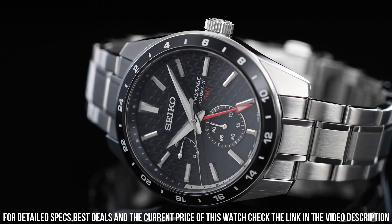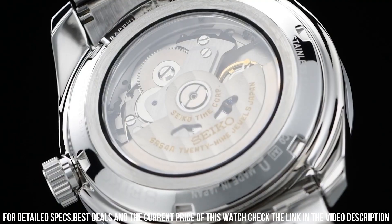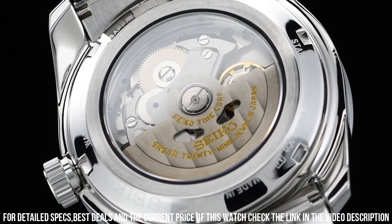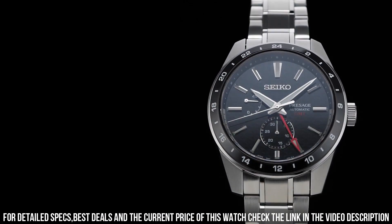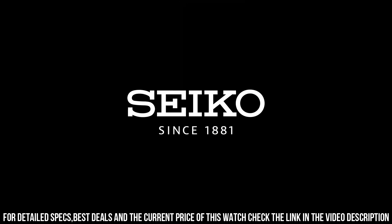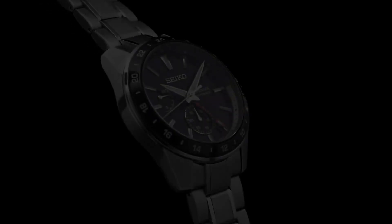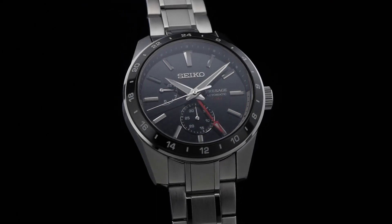Dial description: GMT. Dial type: analog. Glass: sapphire crystal. Band description: stainless steel. Band type: bracelet. Buckle: folding clasp. Water resistance: 100 meters. Style: automatic GMT. Great price, incredibly affordable, and I just love this brand.